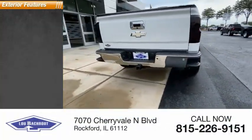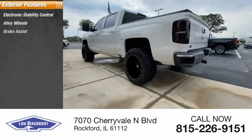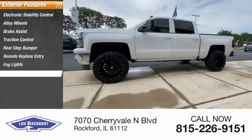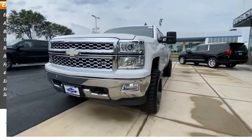Here are some of this vehicle's great options: electronic stability control, alloy wheels, brake assist, traction control, rear step bumper, remote keyless entry, fog lights, 4-wheel disc brakes, engine block heater, and front wheel independent suspension.